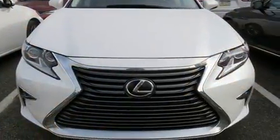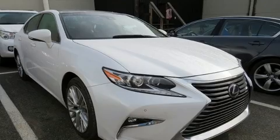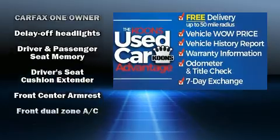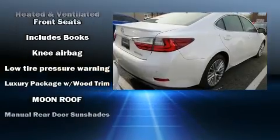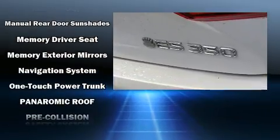Lexus ensures the safety and security of its passengers with equipment such as dual front impact airbags, front and rear side impact airbags, brake assist, an emergency communication system, and four-wheel disc brakes with ABS. With electronic stability control supplementing mechanical systems, you'll maintain precise command of the roadway.